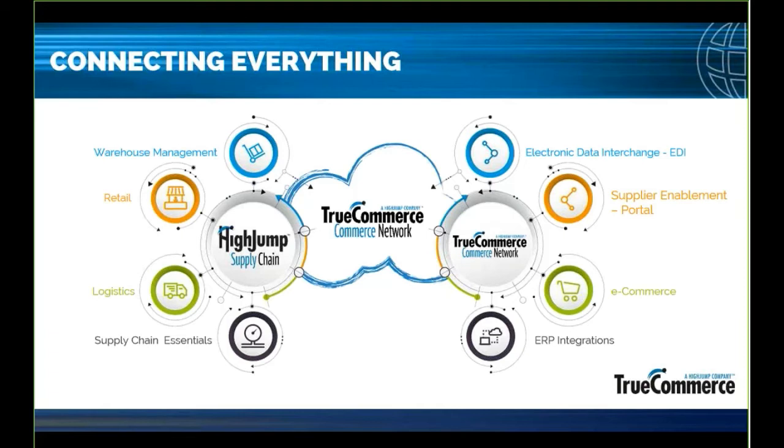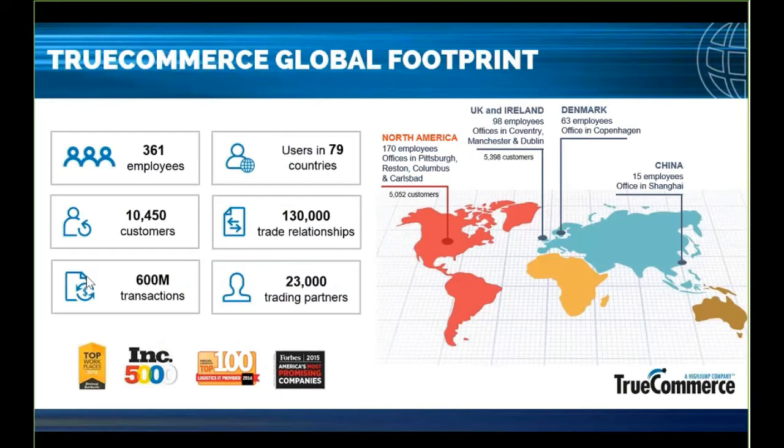We also have e-commerce solutions to extend shopping cart functionality out to B2C and B2B customers. All this uses the TrueCommerce network, which connects into our different ERP integrations. Today we're discussing Dynamics 365 in our cloud-first solution. We have a global footprint with over 10,000 customers exchanging 600 million transactions annually, with a library of over 23,000 mapped trading partners.